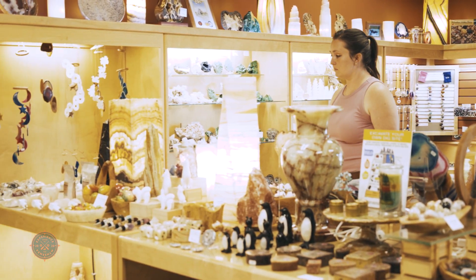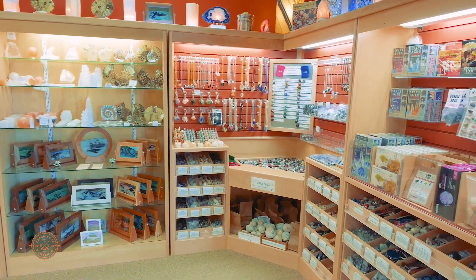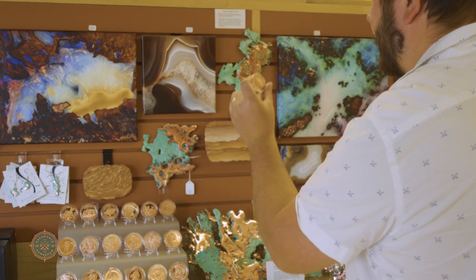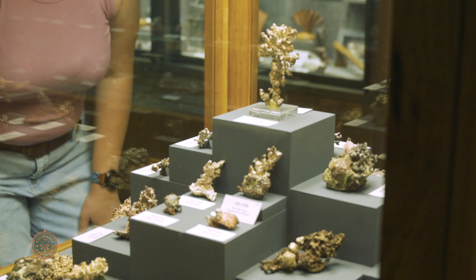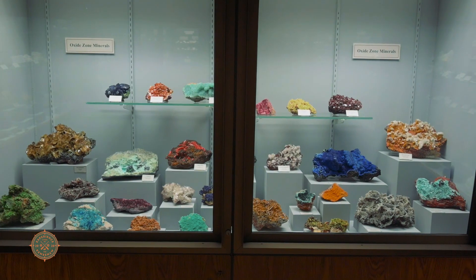When I was just a young child, being able to get specimens for my collection helped develop my interest in both mineral collecting and ultimately wanting to become a scientist. So I don't discount the importance of our gift shop. If you're in the mood for the spectacle, the educational, or the inspirational, the A.E. Seaman Mineral Museum will likely change the way you look at the world around you.